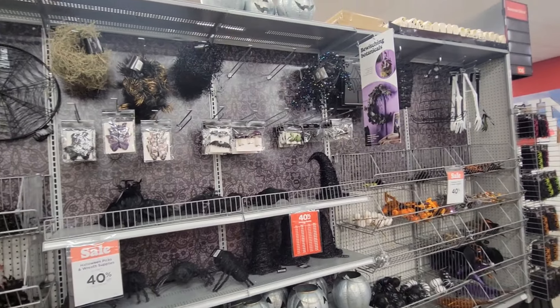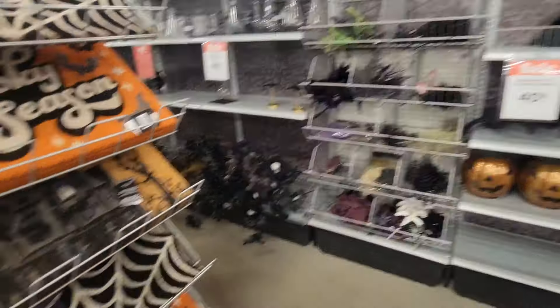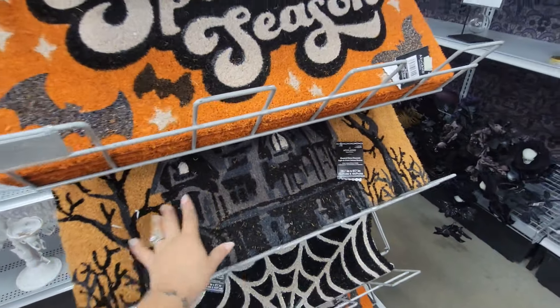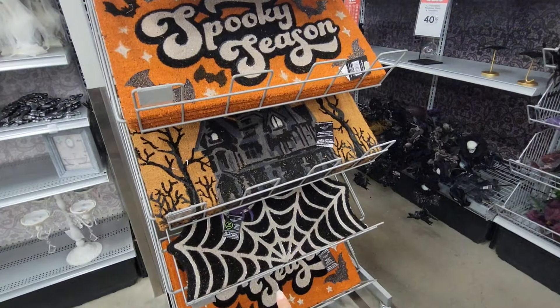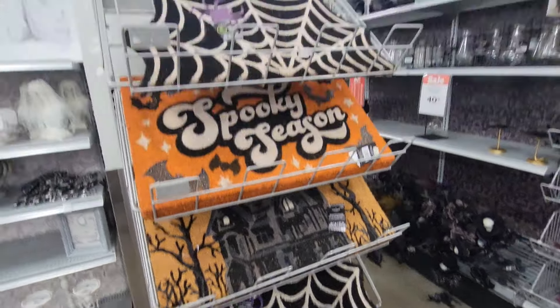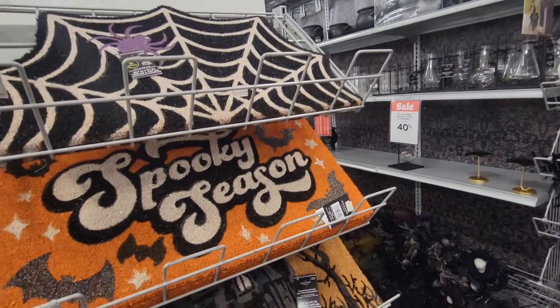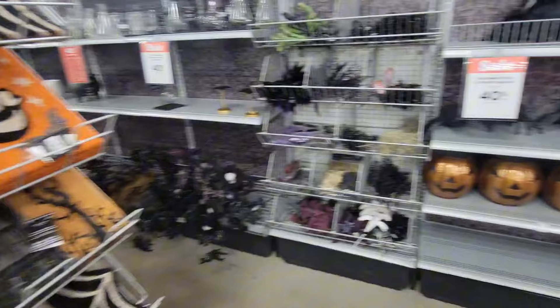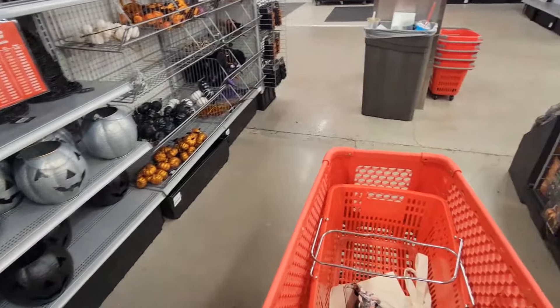They have more stuff over here including some placemats. Placemats are $19.99 — so cute. I need a placemat for Halloween but I don't think I want to get it now because I might use it before then. So we're gonna wait.